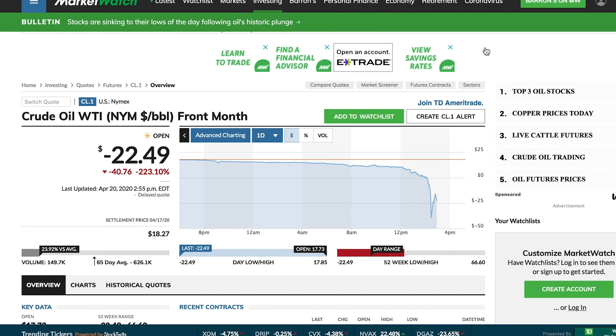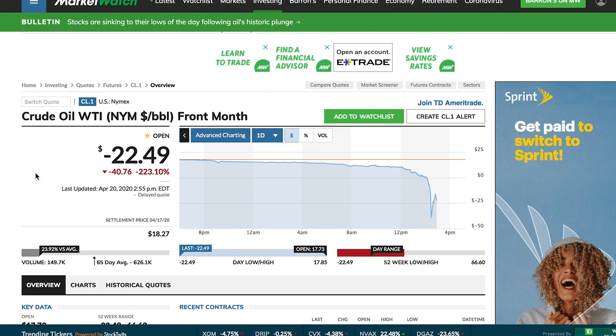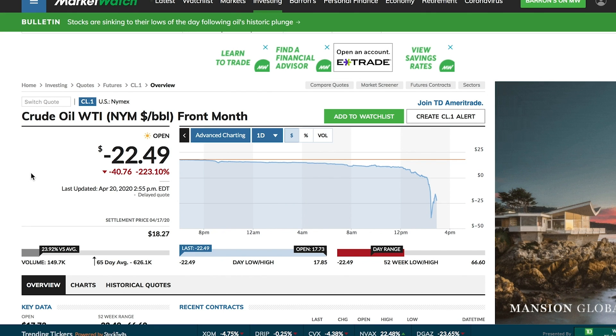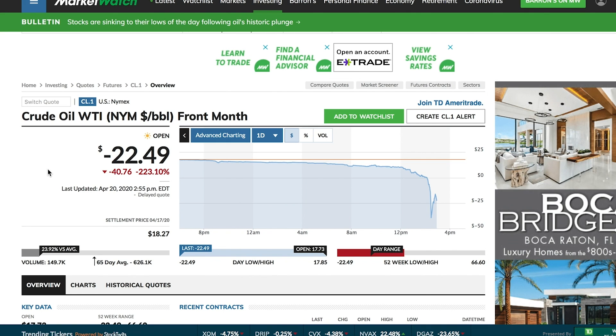Part of today's market sell-off was most likely due to what happened with crude oil. Just around an hour ago, crude oil started to really crash. As you can see here, just before it closed, crude oil is trading at negative $22.49 — I think it closed around negative $35. That means, in theory, these companies would be paying you to take the oil from them. After some quick research and listening to analysts, it's kind of unknown right now because this is breaking news — it just happened a matter of minutes ago.